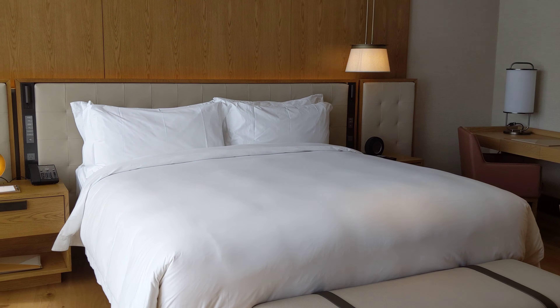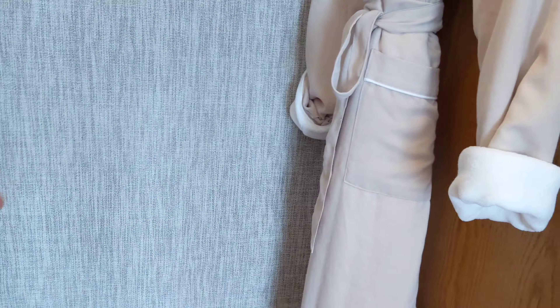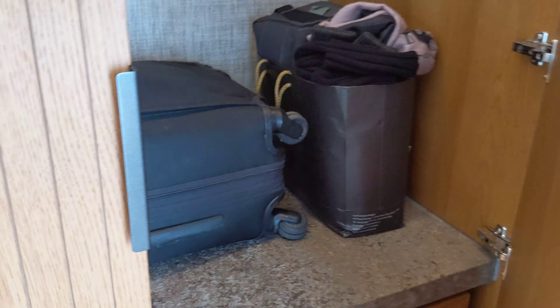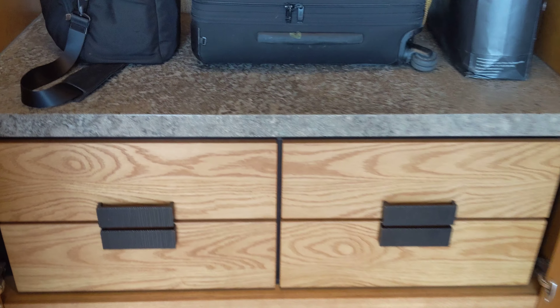In the bedroom we have a sofa, and you can see these sheer curtains — not full blackout, but they let some light through without too much. Here we have the bed, a desk, and of course some closet space as well.